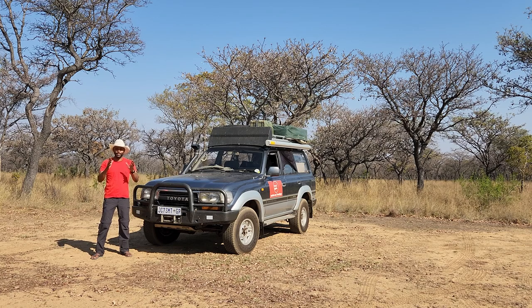Hey, it's Travel Jiggler. I've been promising for some time an episode on our vehicle and vehicle setup, so here it is.